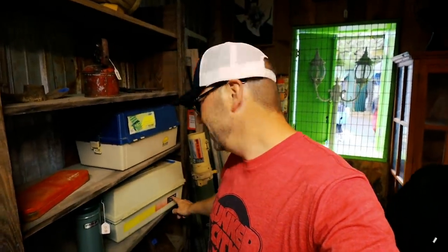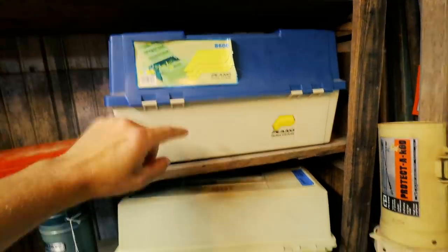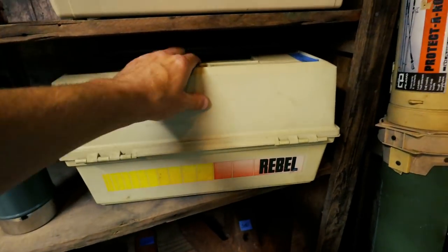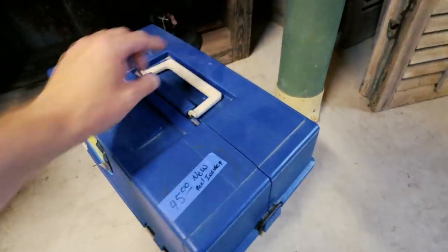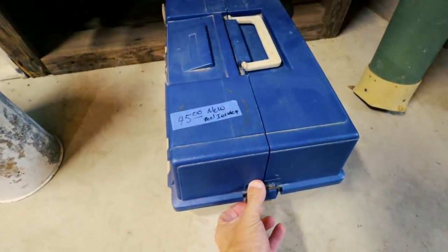I heard there's a little bit of tackle this way. Look what I just spotted — two really old-school tackle boxes. This one I think is a Plano, and this one is an old Rebel, which the Rebel guys out there are going to love. I don't know if these are empty or not, so we'll take a quick look. So it's an old Plano 8606 box and this one is a Rebel. This is kind of heavy. It says $45, new reel inside. I've got a feeling there's going to be more than a reel in here.